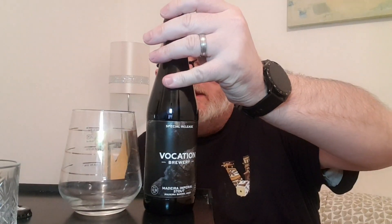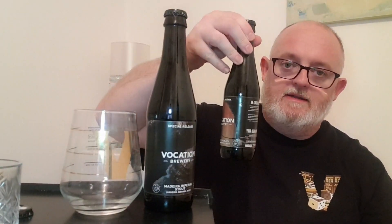Hello and welcome to another edition of Beer Dad's Beer Reviews. We've come to the third beer in the Vocation Battle Age release in the middle of October. There are four beers: the Affogato, the Chili Stout which I did yesterday, and this one which we're going to do today — the Madeira Imperial Stout. There's one more, Cache of Death, a Red Wine Battle Age, which we'll do tomorrow.